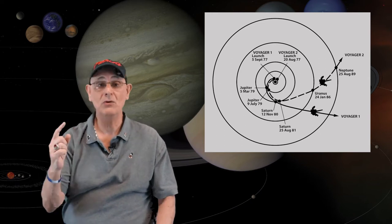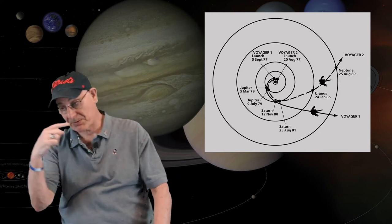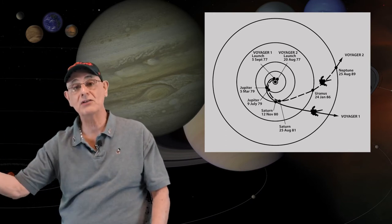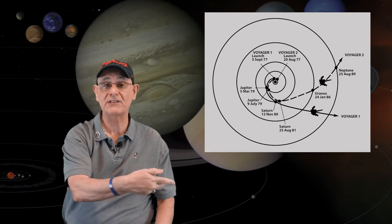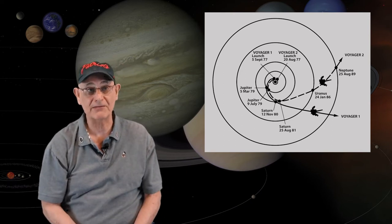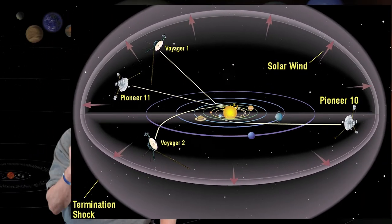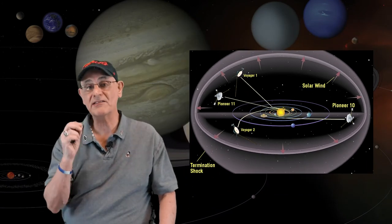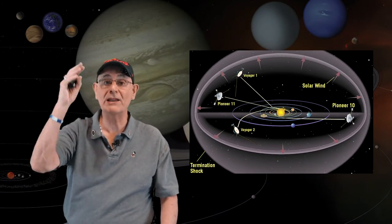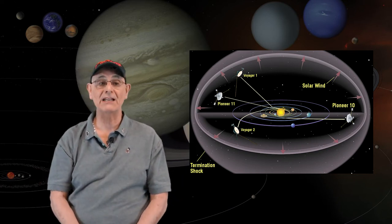Voyager 2 would do exactly the same thing — Jupiter, Saturn — but then it would continue on to Uranus and Neptune. Pluto was on the other side of the Sun, so they never tried to go past Pluto. Now, where are these spacecraft today? Forty-three years later, both of these spacecraft are still functional. They are still sending back data from deep space to planet Earth.